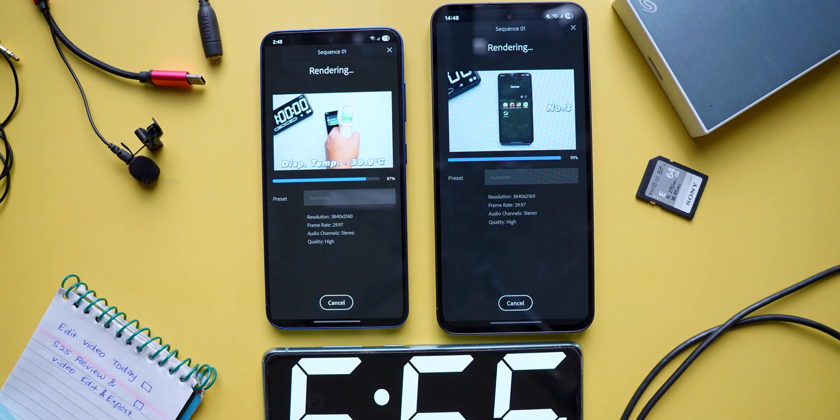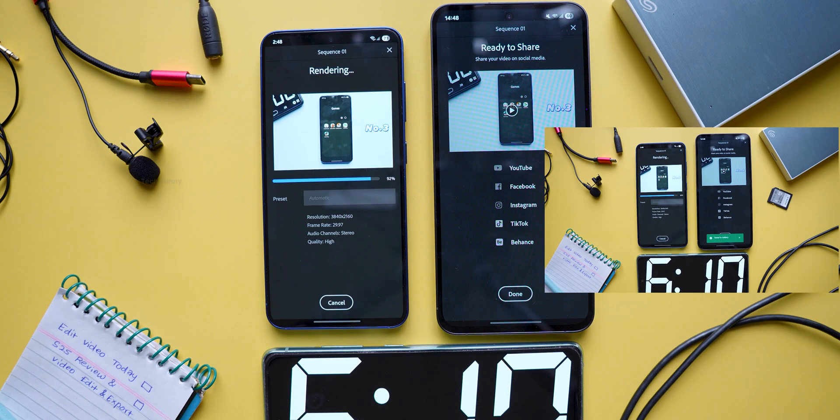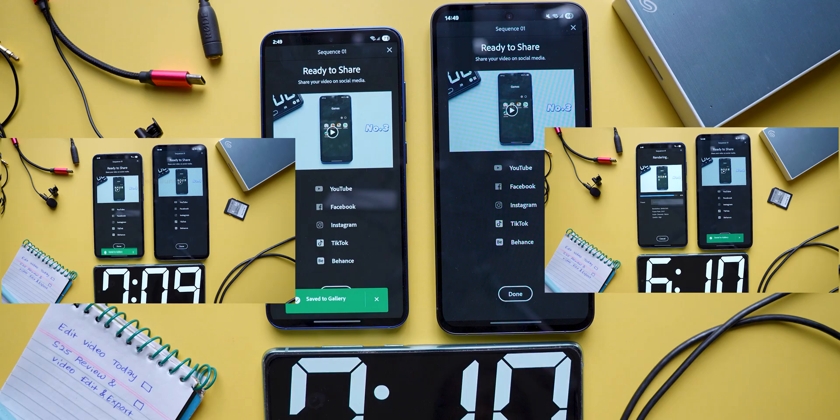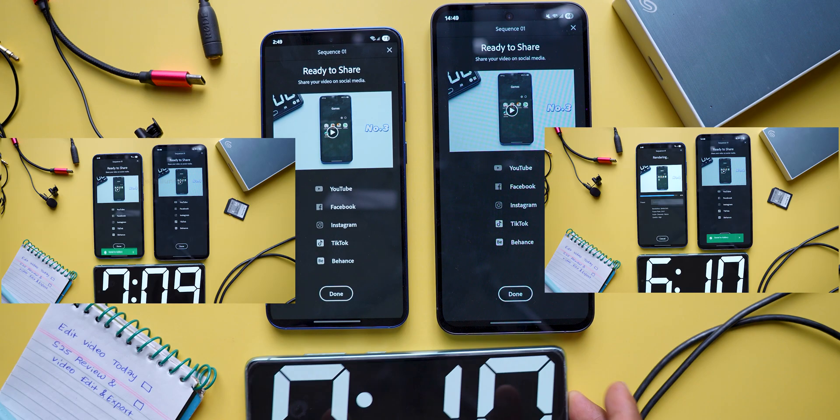Both phones come with different battery capacities, so keep that in mind. Here are the results: the Samsung S24 FE exported the video in 6 minutes and 10 seconds, while the Samsung S25 finished about a minute later at 7 minutes and 9 seconds.